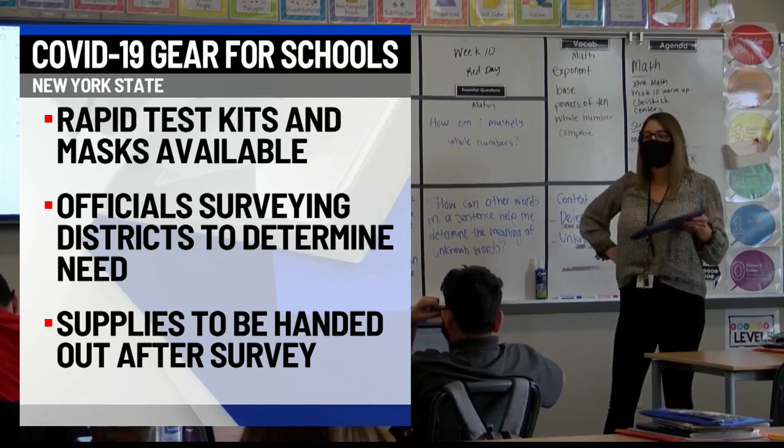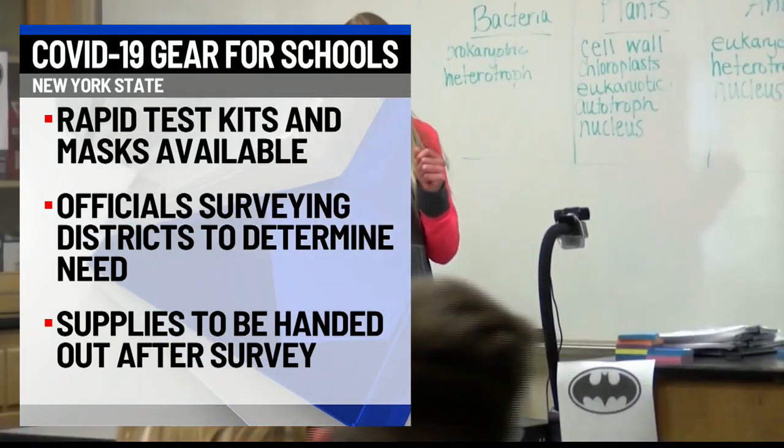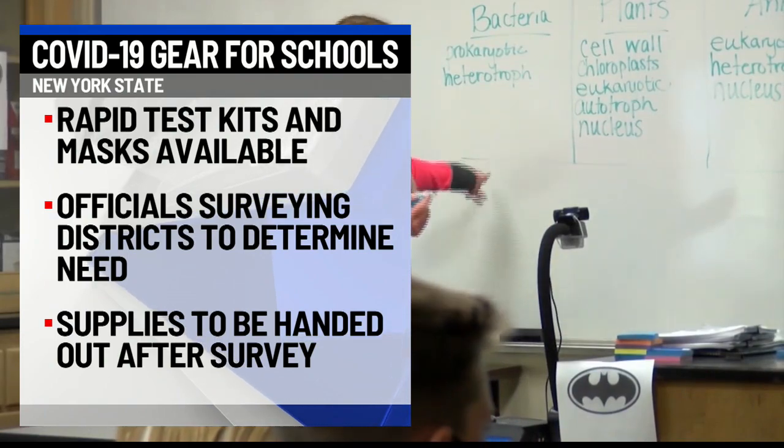And once the requests have been submitted, state officials will send the supplies to BOCES schools, which will then hand them out to those specific school districts.